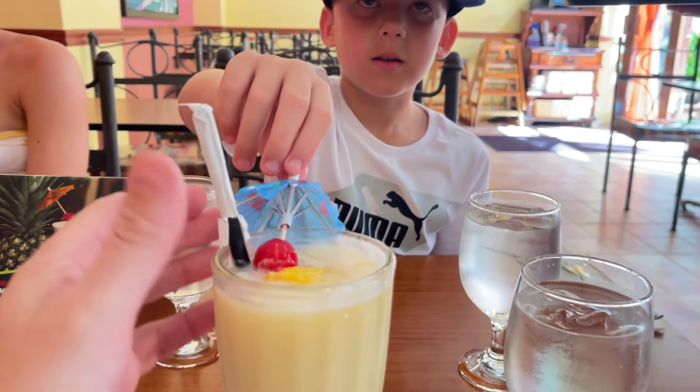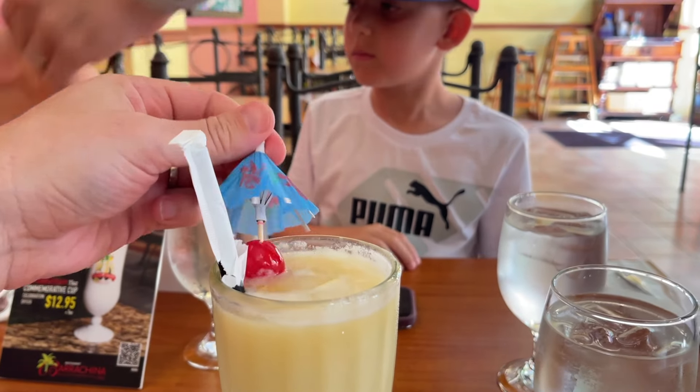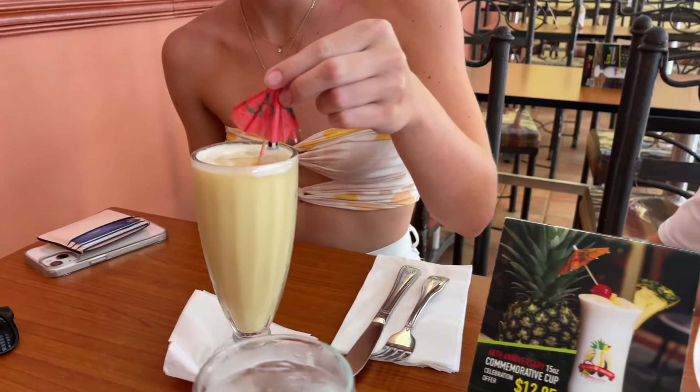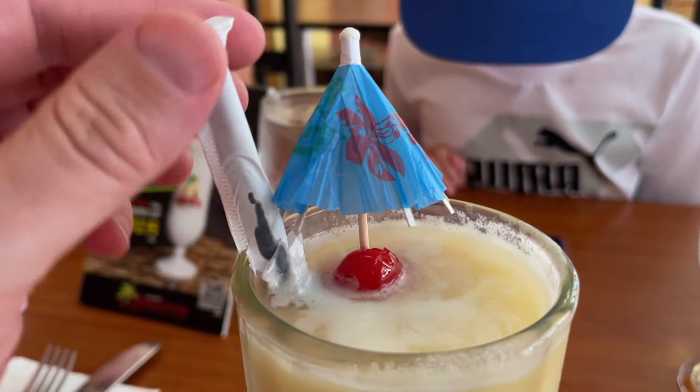Gracias! Look at that — you're going to get the umbrella. I like it. And Nicole got the non-alcoholic version. All right, I have to make sure I got the one with alcohol.